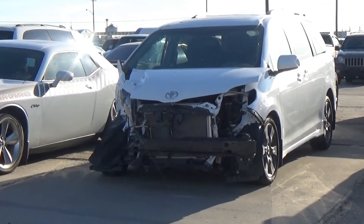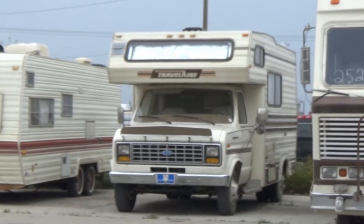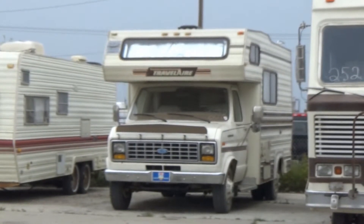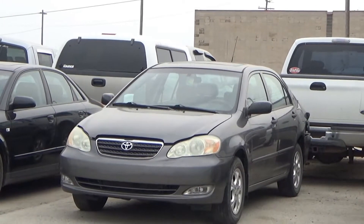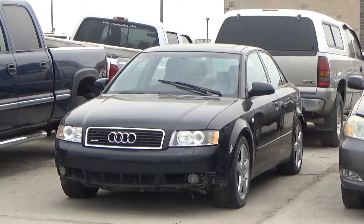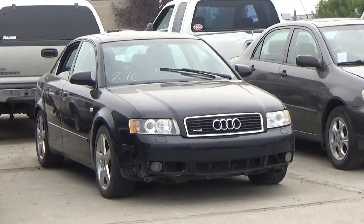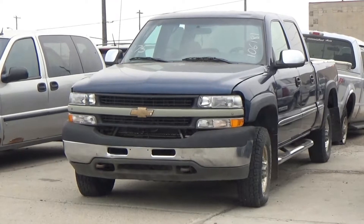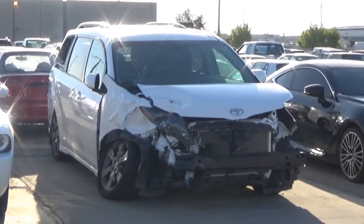Lot number 281 is an 02 Audi A4 Turbo, AOD, loaded, 155K. Lot number 280 is an 05 Nissan Sentra SE, AOD, loaded, 65K. Lot number 279 is an 02 Chevy S10 3-door short box with canopy, V6 AOD. Lot number 194 is the 2016 Toyota Sienna SE. Lot number 278 is the 1985 Ford E350 Motorhome Dually, V8 auto, full kitchen, bath, roof air, one awning, 89K. Lot number 277 is an 05 Toyota Corolla CE, air, power sunroof.